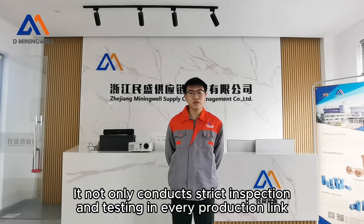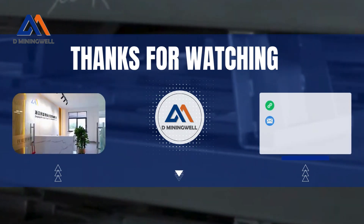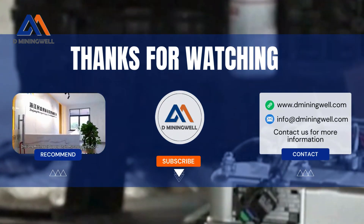It not only conducts strict inspection and testing in every production lane, but also continuously optimizes and improves product quality through big data analysis. Our company is Zhejiang Mining Well Supply Chain Management.